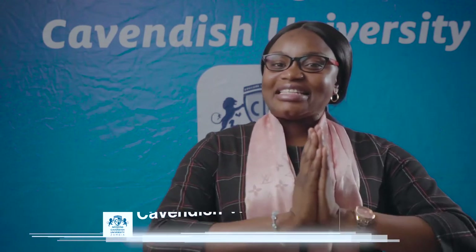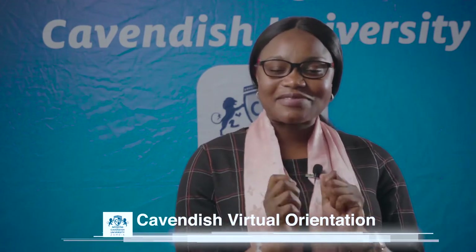Another exciting student incentive is the scholarship program. We have the Academic Excellence Scholarship, which is for school leavers who obtain 10 points and below. They are eligible for a full scholarship at Cavendish University for the full program — whether in the School of Medicine, School of Law, School of Business and Information Technology, or the School of Arts, Education and Social Sciences.